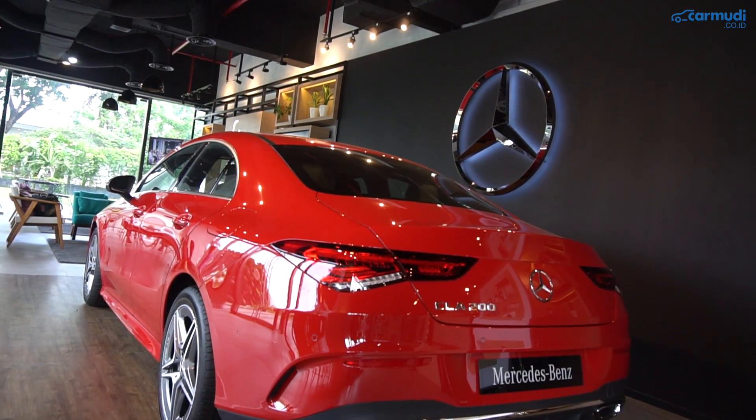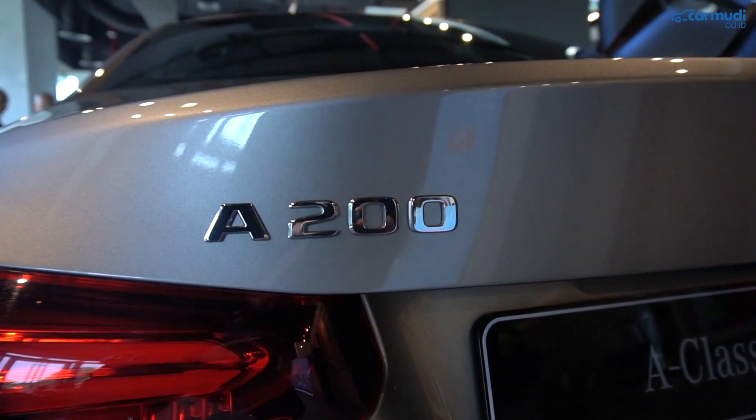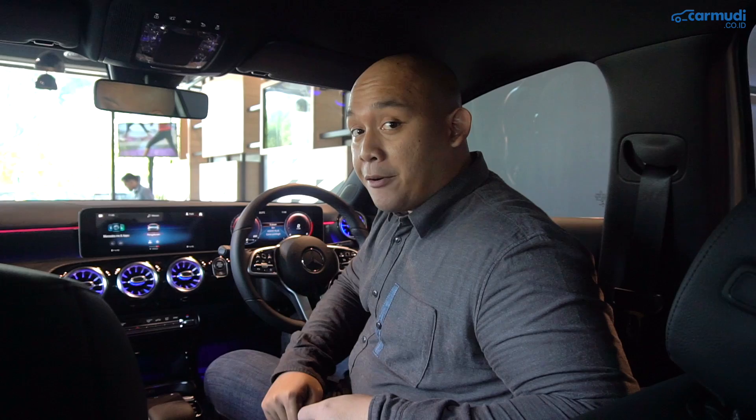CLA generasi barunya juga masih tetap dijual. Jadi sekarang kalau kalian pengen sedan Mercedes yang paling murah, itu ada A-Class sedan A200 dan ada CLA200. Bedanya apa aja? Buat detailnya, simak di sepuluh hal yang perlu kalian ketahui dari A-Class sedan dan CLA.